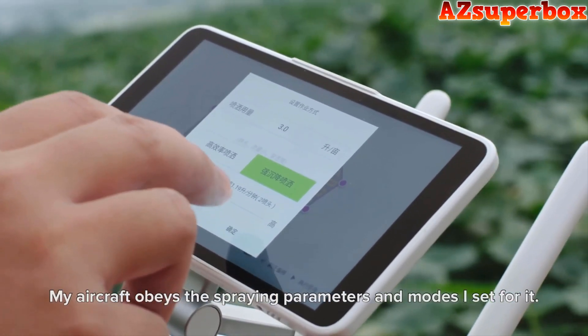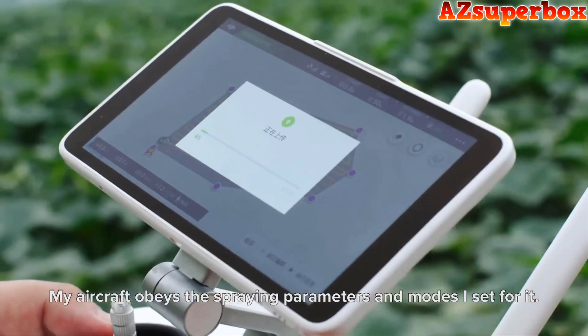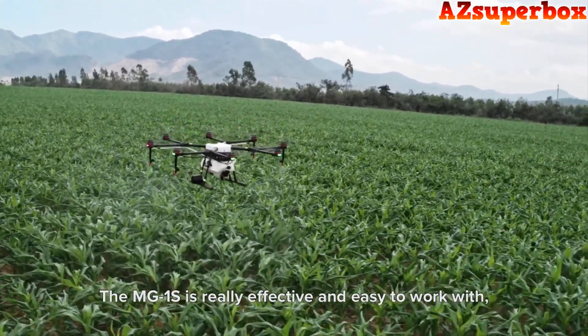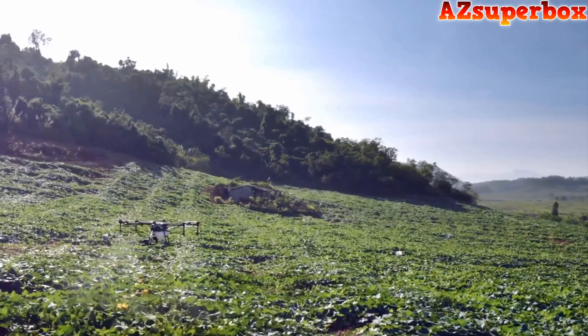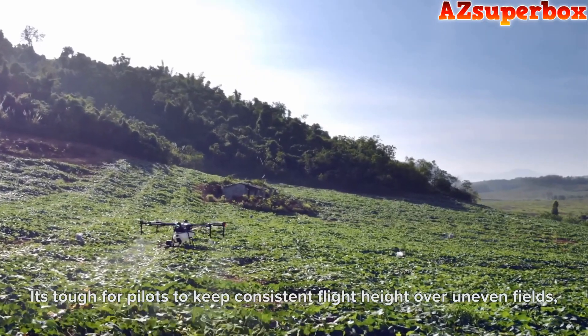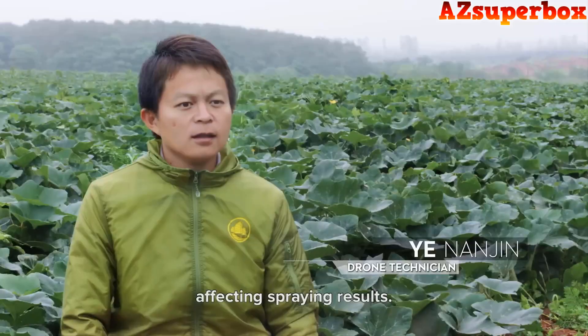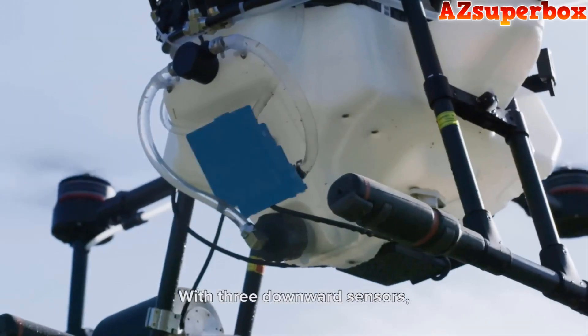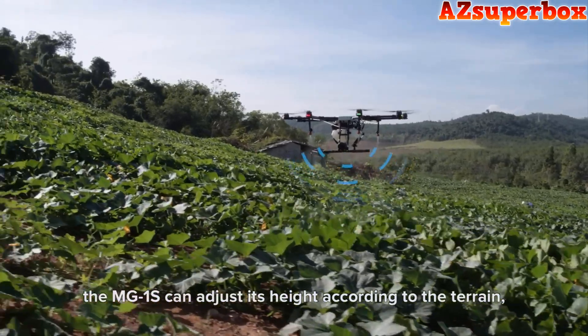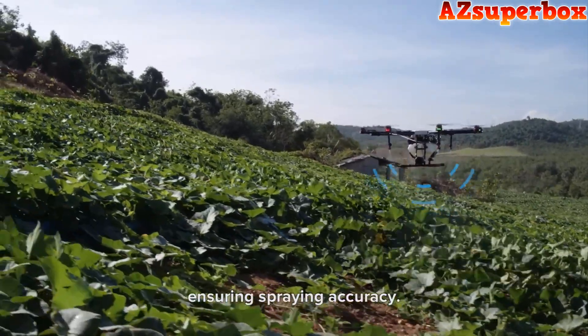After extensive research, analysis, and consideration of farmer feedback, we've carefully selected these agricultural spraying drones based on their spraying capacity, flight time, coverage area, payload capacity, and overall user satisfaction. Each drone on our list is engineered to enhance your farming practices and streamline your spraying tasks with unparalleled efficiency.